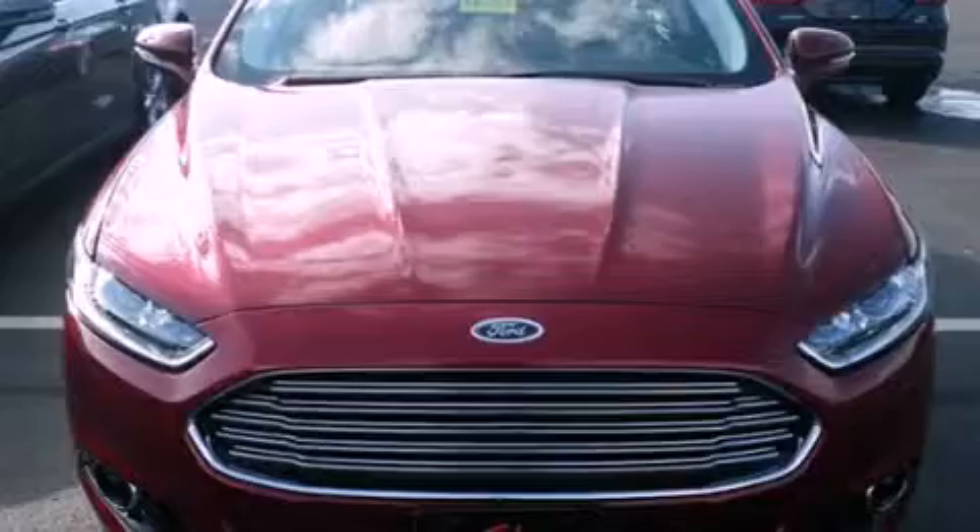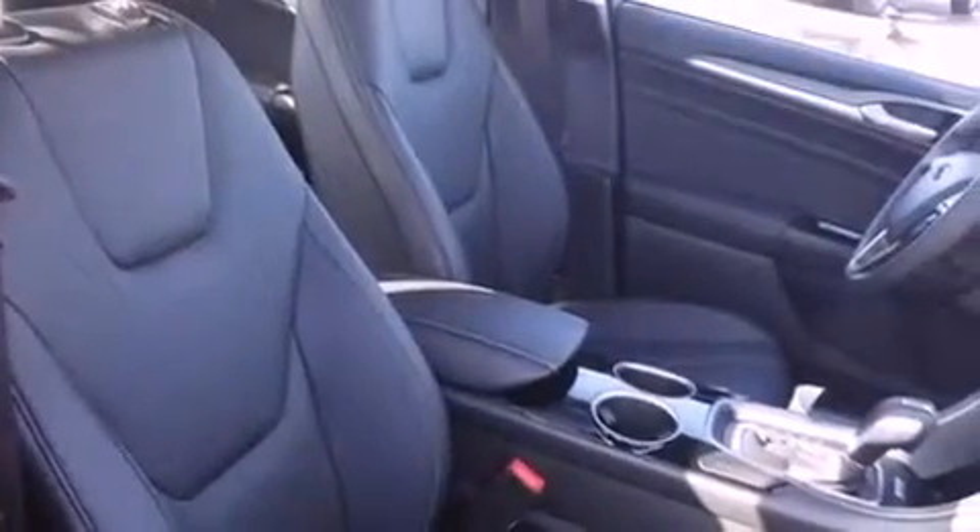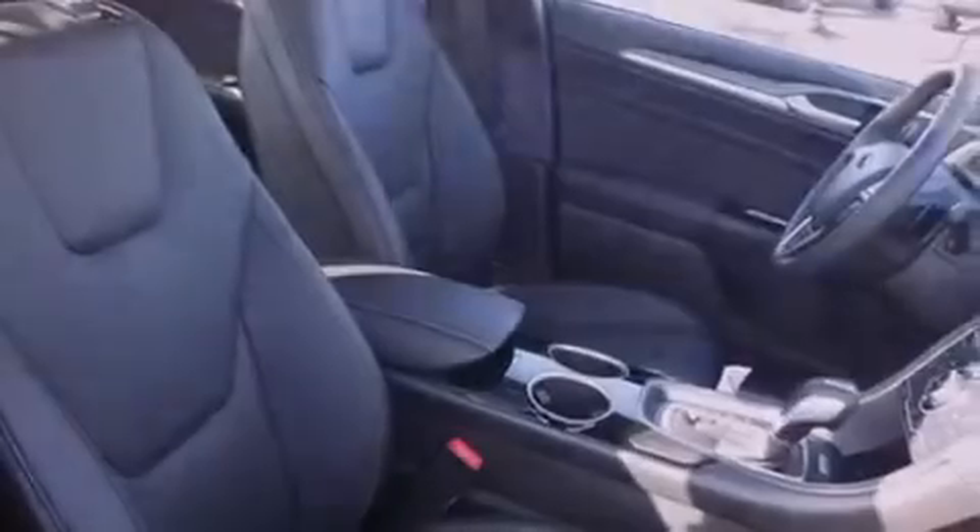The following features are also included: memory settings for the driver's seat positions so you can recall your favorite position with the push of one button, air conditioning with automatic climate control, heated side view mirrors, and a rear spoiler.